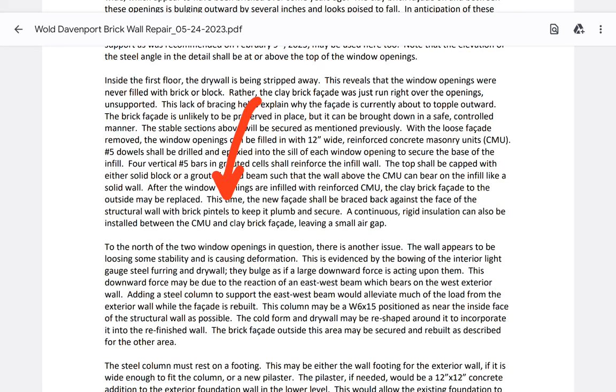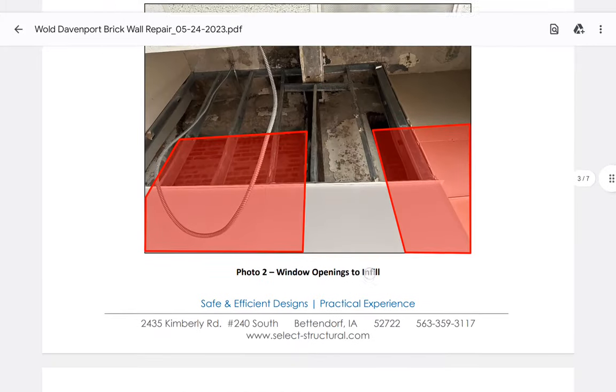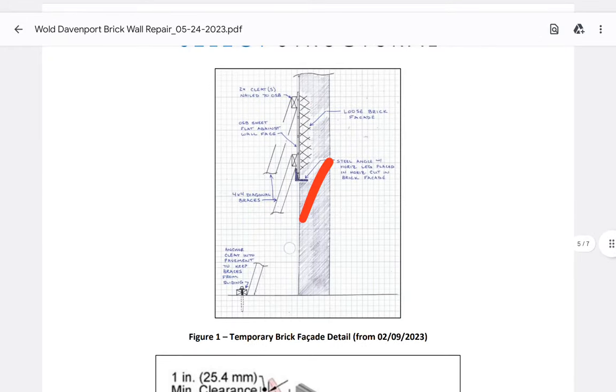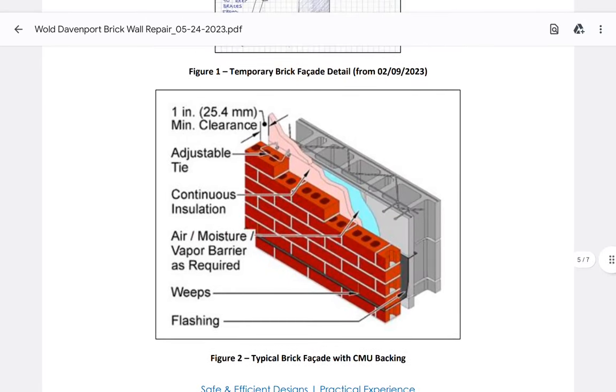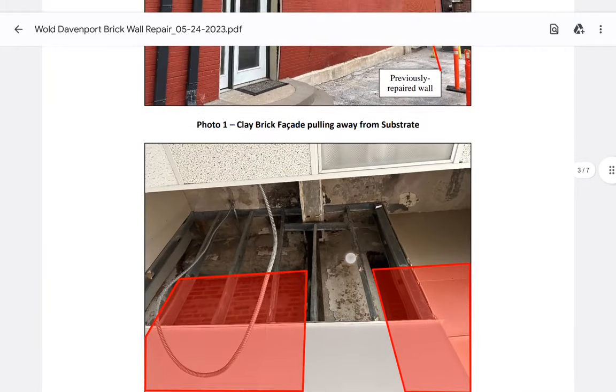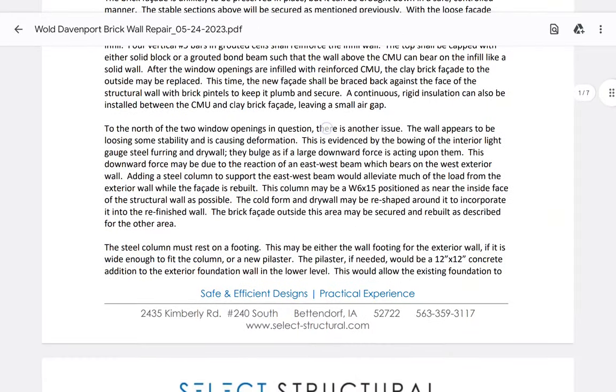He uses the word 'braced' but I think he's referring to the adjustable tie to brace it back — he means those ties — because you can't put insulation behind a wall if you just prop-brace it. So that's not his meaning. He means the tie system. We're almost done with this report section.